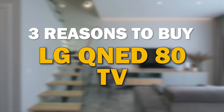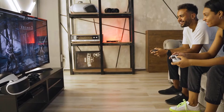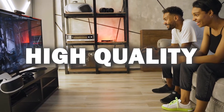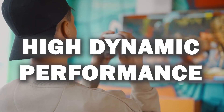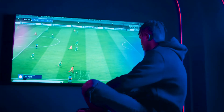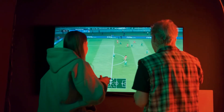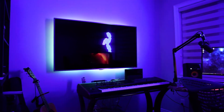In today's tech video, I'm going to give you three reasons why you should buy the LG QNED80. This TV has a lot to offer and is a great option for those looking for a high quality 4K TV. It's an HDR TV with the best high dynamic range performance. With it being a well-known brand in the television industry, their products are always at the forefront of innovation, and you can expect this TV to last for years to come. So here are three reasons why you should buy this TV.